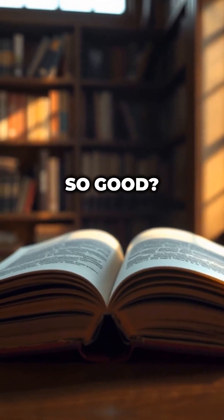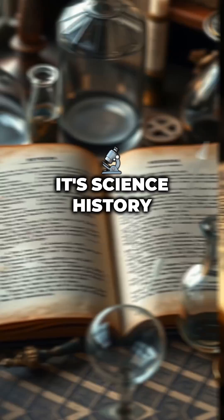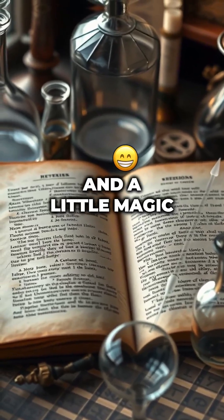Why do old books smell so good? That addictive old book smell isn't just dust. It's science, history, and a little magic.